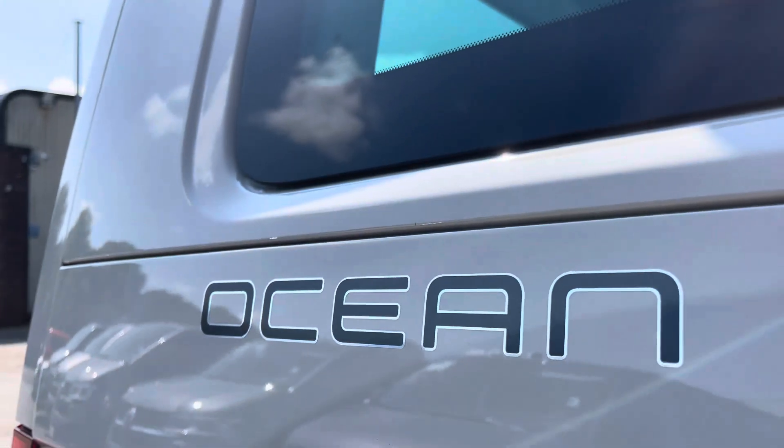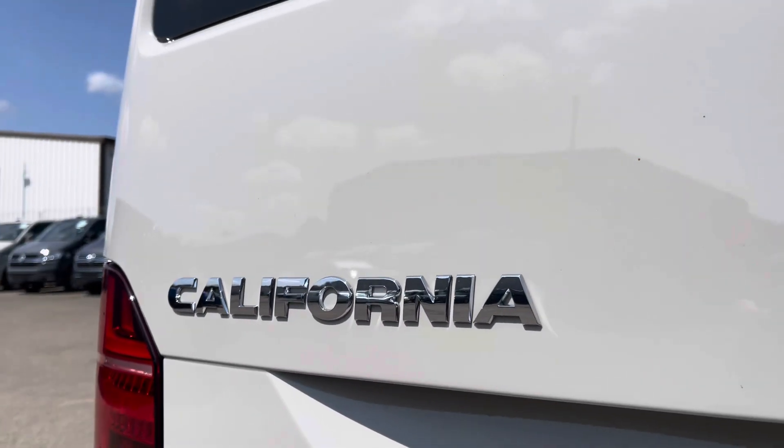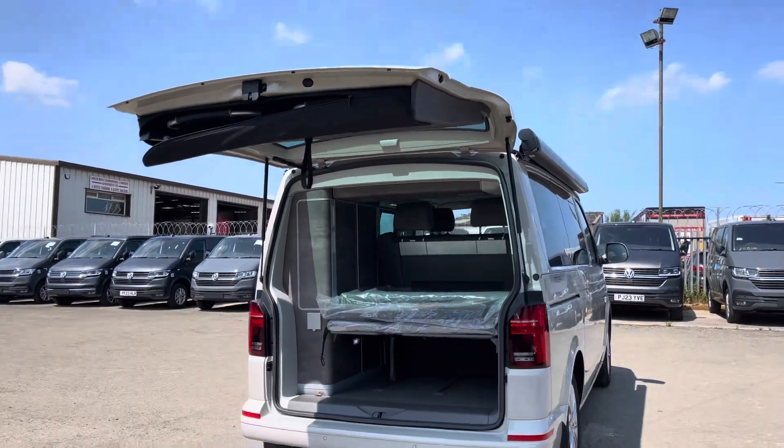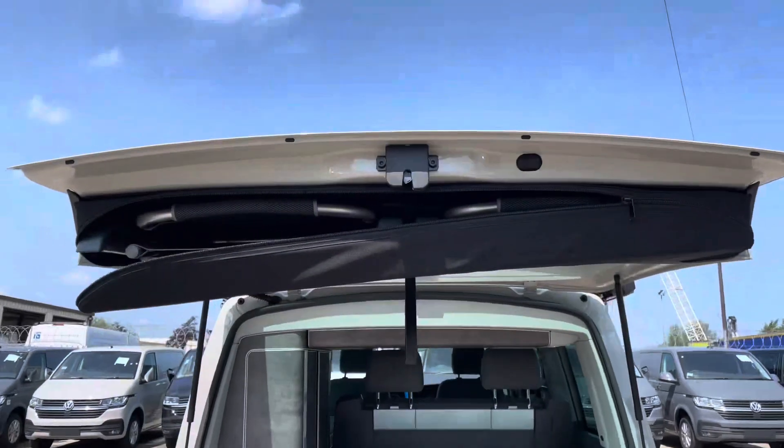Additional to that is a rear view camera, allowing for extra safety when reversing. This California has ocean and California badging dotted around multiple areas on the exterior. Opening up the tailgate on this California reveals ample space for maneuvering in and around the rear of the vehicle, where you also find a zip compartment which houses your camper chairs.